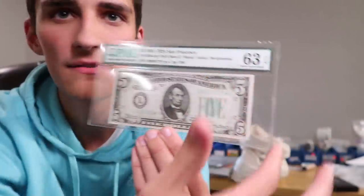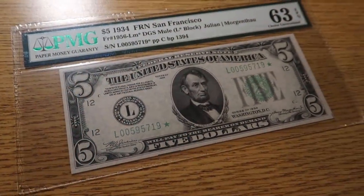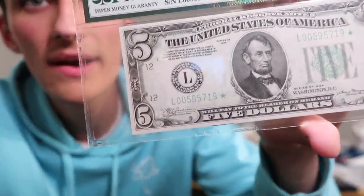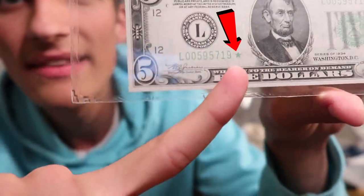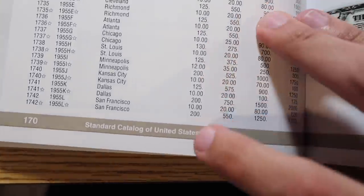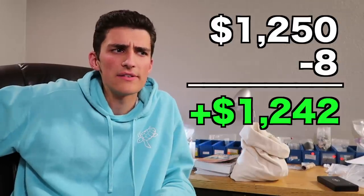Eight dollars times 50 notes — about $400 total — would have been a great deal since these notes are worth maybe $30 to $40 each in uncirculated condition. But one of them in particular was worth a massive premium. I sent it off for grading and just got it back — it's certified. Bills and coins are graded on a 70-point scale. What makes this one so valuable is that little star on it. That star makes this note extremely rare. The star note variant of the San Francisco 1934 five dollar bill in grade 63 is valued at $1,250. We paid eight dollars — that's over 150 times our money.